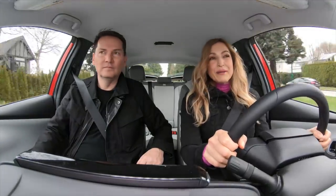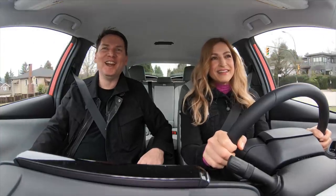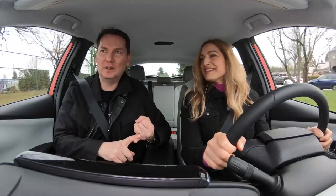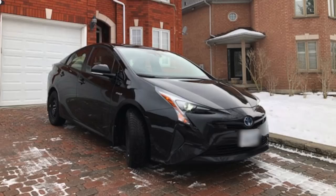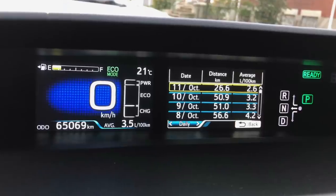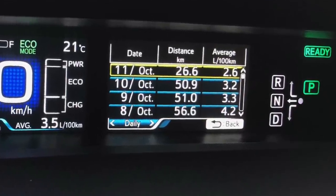My brother-in-law has a Prius and he loves it — every time I see him he's always going on about some amazing accomplishment he was able to achieve. He lives in Richmond Hill outside of Toronto and drives to Scarborough and back every single day as a school teacher. He loves his Prius and always tries to get the best fuel economy he can.